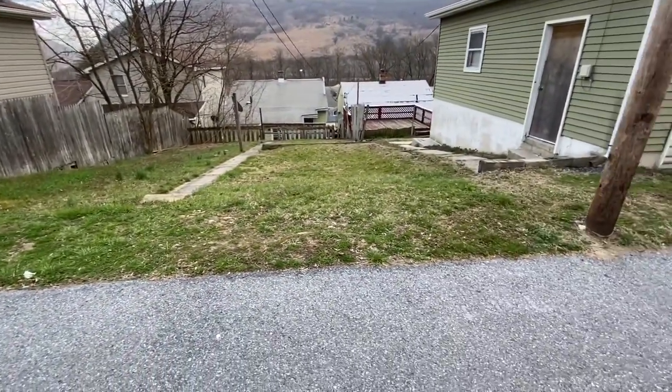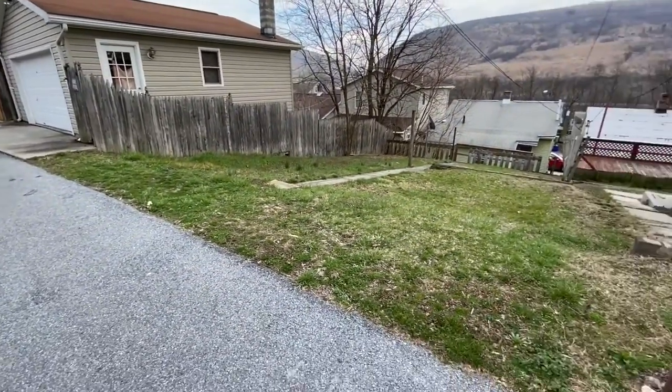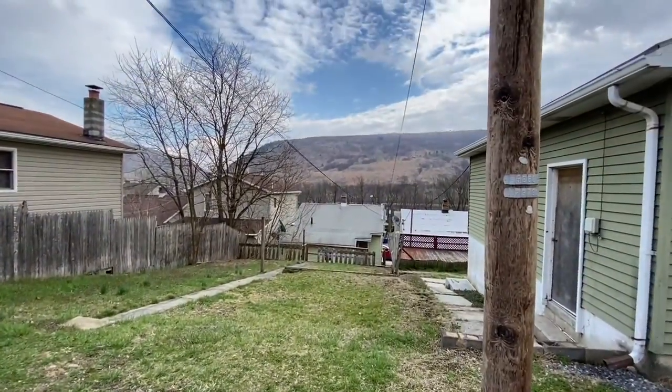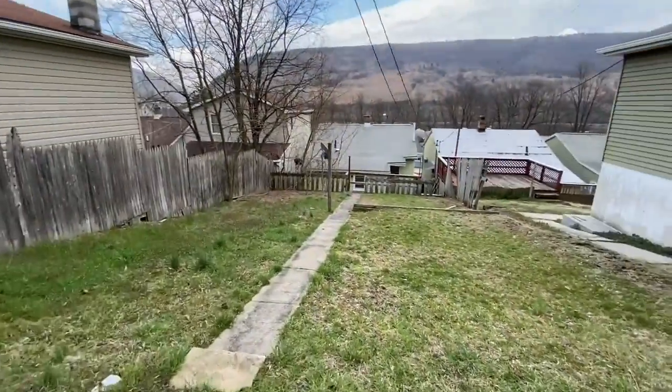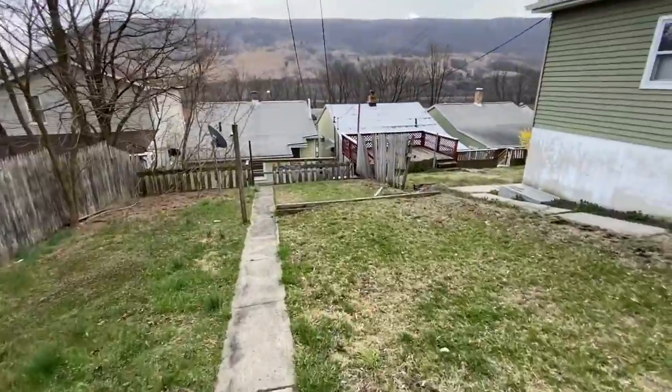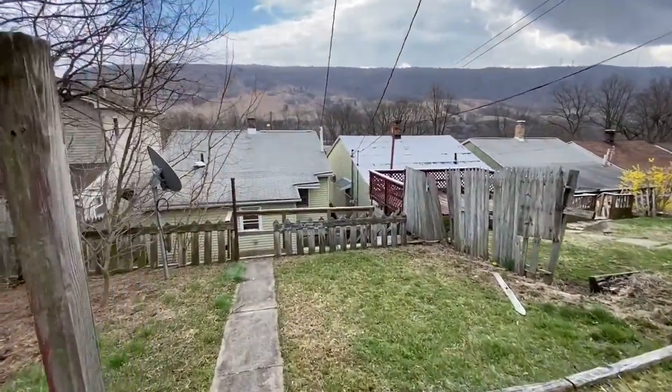There's probably enough space to pull one car just off the street here. You'd have to try it — there's a mountain view in the background there. There is on-street parking with a parking lot down the street just a little bit if you did need to use that.